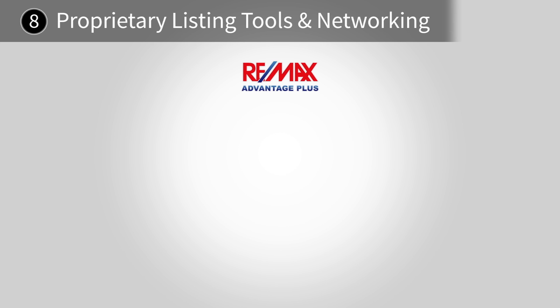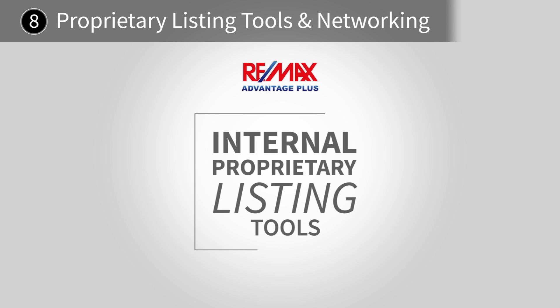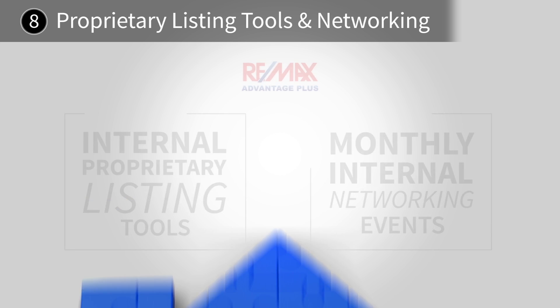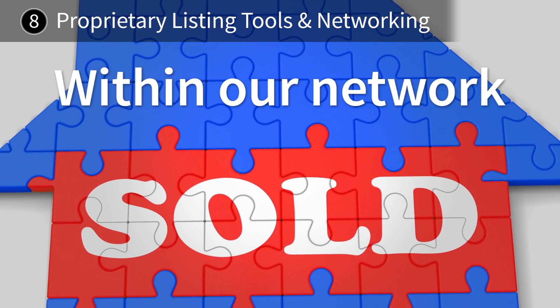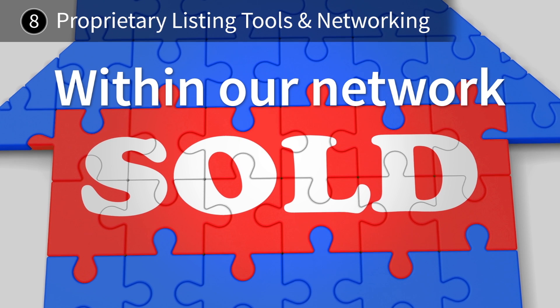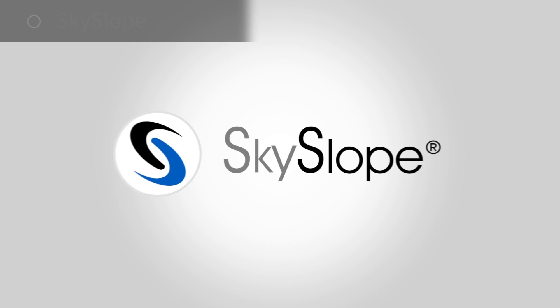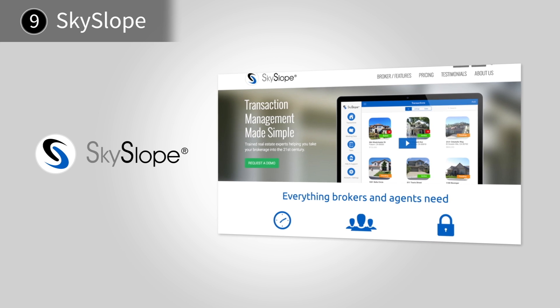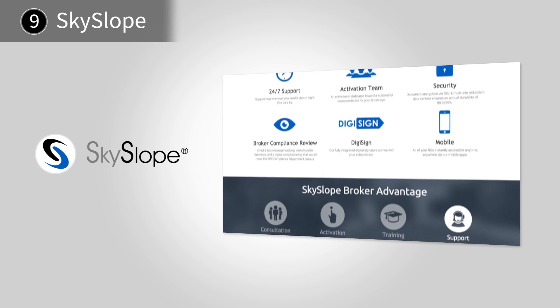RE-MAX Advantage Plus provides internal proprietary listing tools as well as monthly internal networking events for our entire brokerage, oftentimes enabling your home to be sold within our network before it ever goes live on the MLS. We were one of the first brokerages in Minnesota to partner with Skyslope, which ensures a secure, quality customer experience throughout the entire home selling and buying transaction.